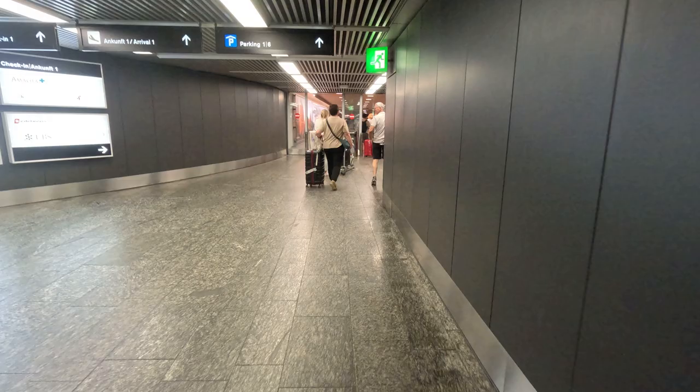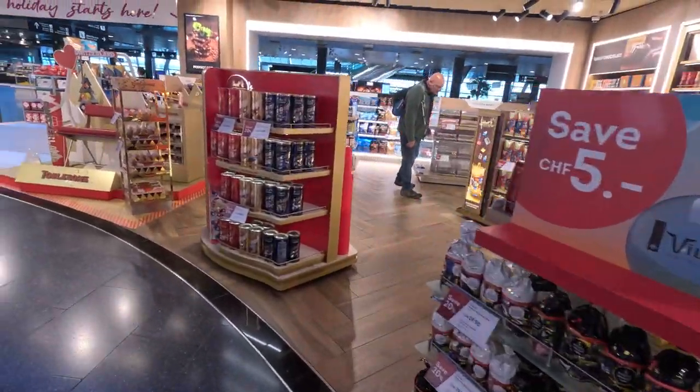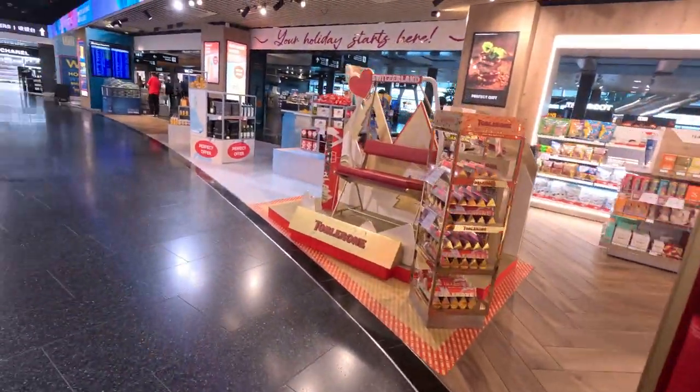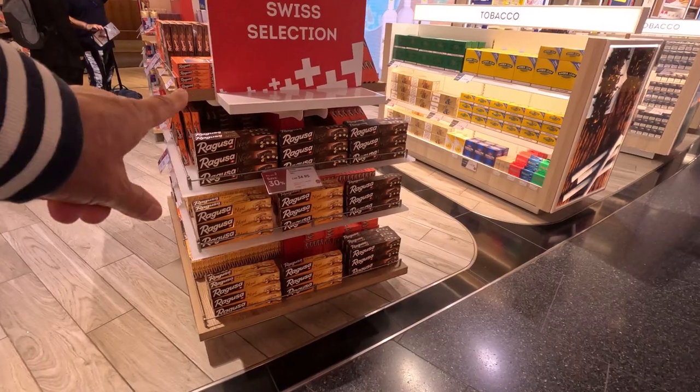Right by train, very easy. Shopping in the airport for chocolate — Ragusa chocolate. Is it Ragusa? Yes.